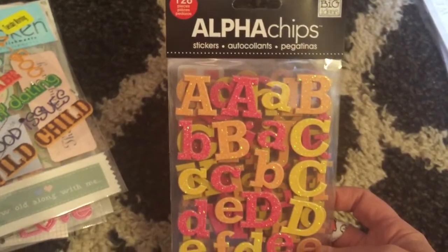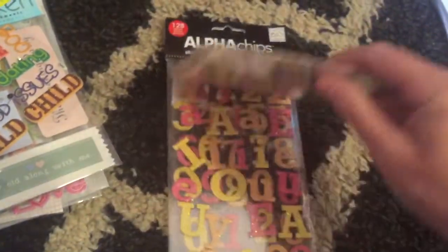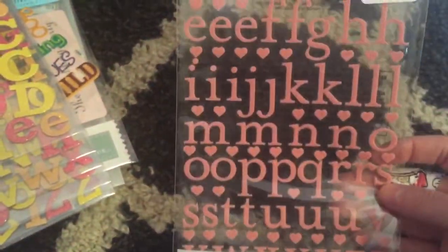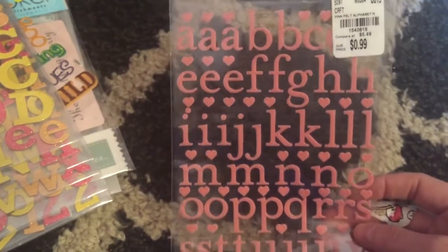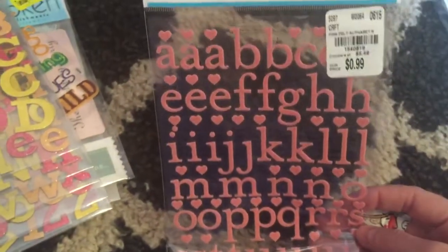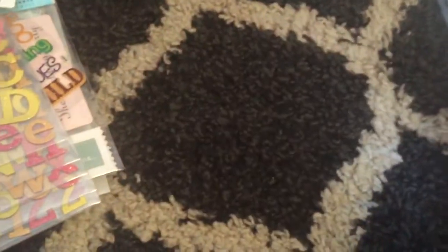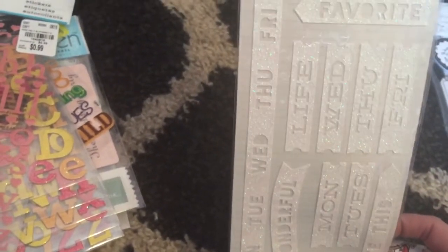I got these alpha chips by Me and My Big Ideas. These are really nice — they're thick and I really love the colors, sparkly, and these were $1.49. Then I got these which I really love — they're like velvety and they have little hearts and lowercase letters. Really, really cute. Martha Stewart, and they're $0.99.